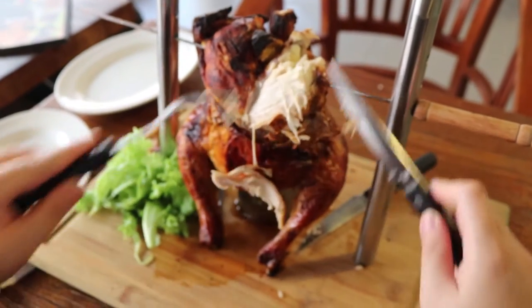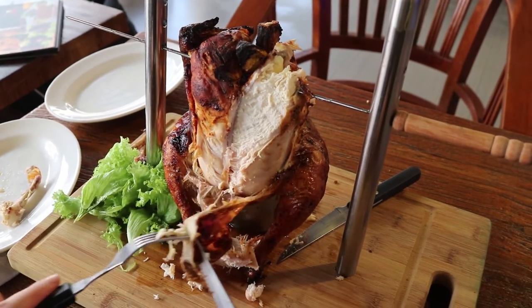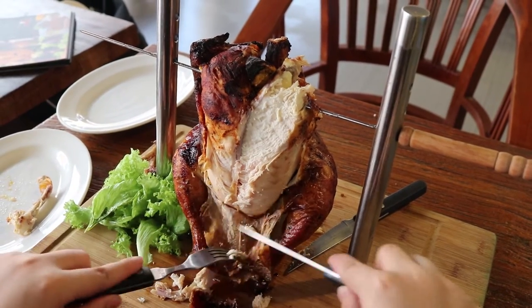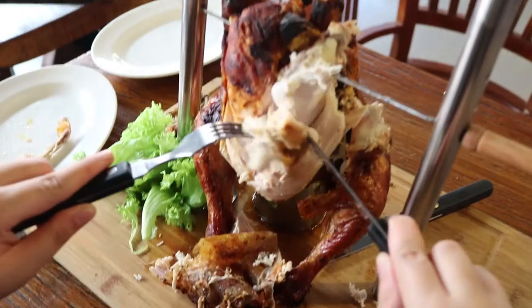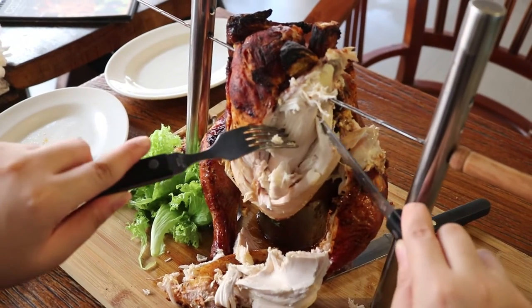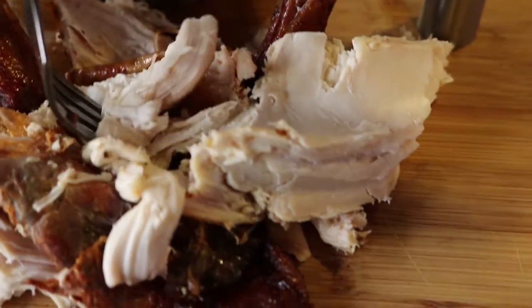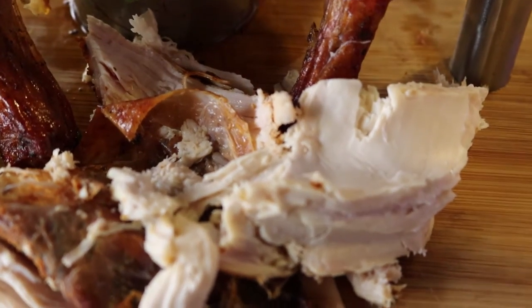We're gonna carve the chicken and show you guys what it's like inside. Having carved the chicken, I'm gonna try one of the chicken pieces which is closer to the beer can. Much softer, a lot more juicy, and has a stronger taste of beer. Good stuff.